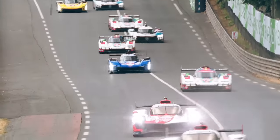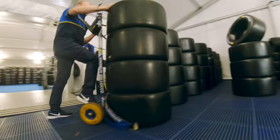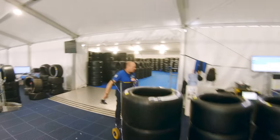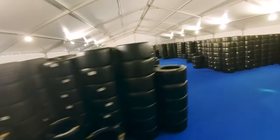So right now we're preparing for the strategic meetings, the strategic decisions that the team will make, the Michelin engineers will make right in the heart of the race itself. But one thing's very clear, I think we have enough tyres.